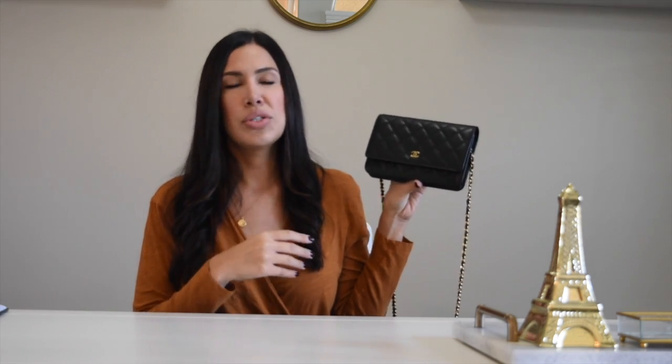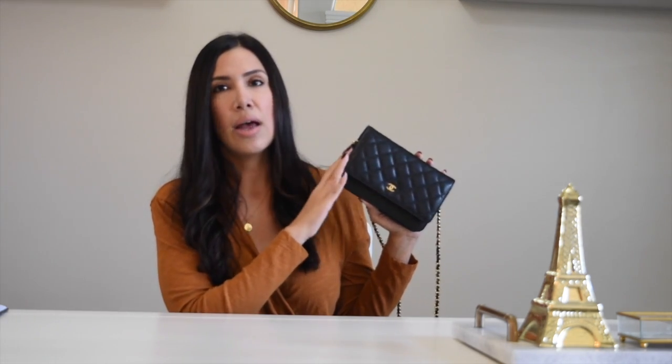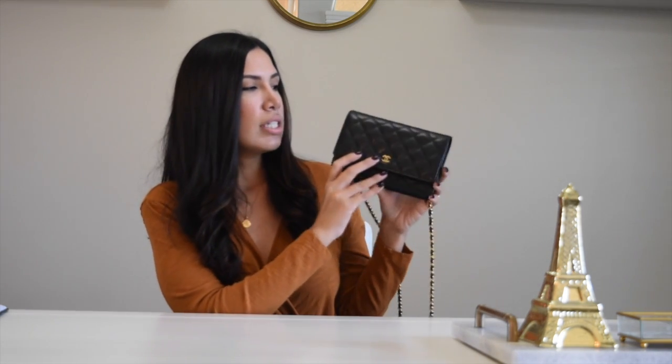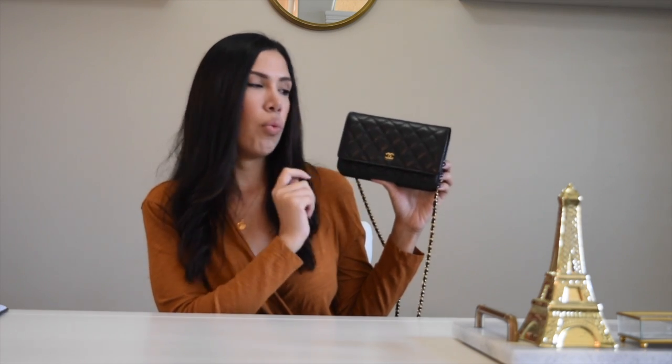Now let me show you my Chanel wallet on the chain. I've had this for about three years. I had always wanted a Chanel, and this is actually my second Chanel purchase. I'd never seen it in person, so one day I decided to go into the boutique on Rodeo Drive in Beverly Hills. They didn't have it in the color I wanted, so they shipped it from Hawaii to my home — I was very thankful the sales associate was able to do that because I understand this combination is kind of hard to get. This is the Chanel wallet on the chain in the classic quilted print, caviar leather with gold hardware.